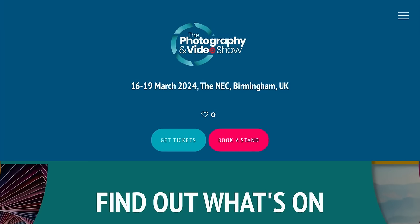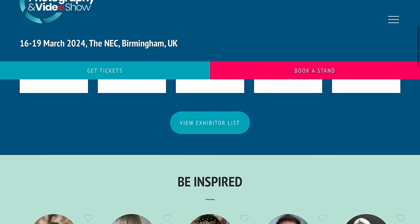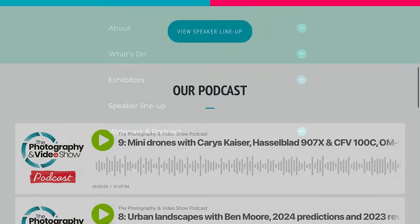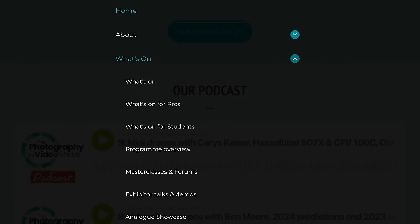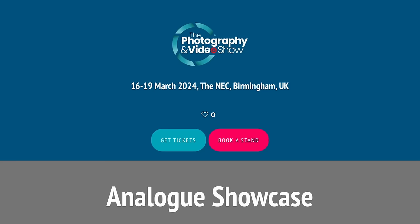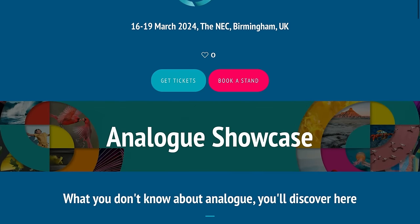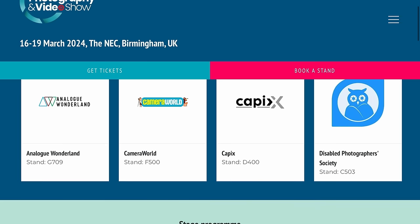The Analog Spotlight is returning to the NEC Birmingham Photography Show this March 16th to 19th. The Analog Spotlight started in 2021, but this year they're calling it Analog Showcase. If you go on the Photography Show's website and go to the What's On section, there'll be a whole section with the Analog Showcase listing all the talks and all the exhibitors that will be there.